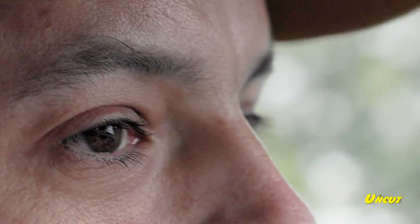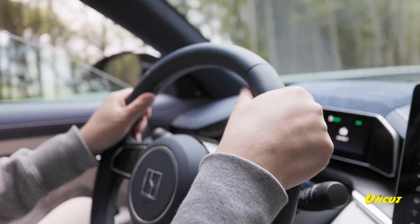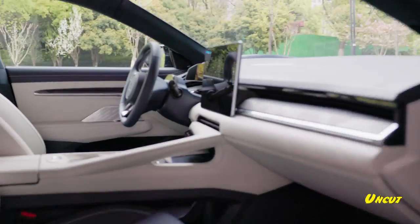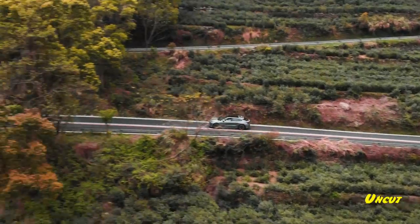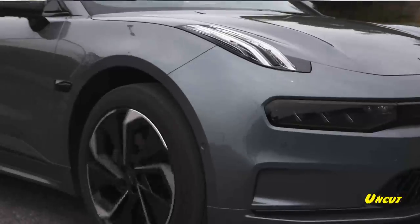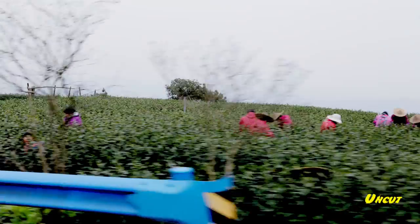Despite the pandemic affecting the supply chain, a chip shortage and a smaller experience network, Zeeker has managed to deliver over 14,000 cars in five months. It has also opened 13 experience stores with plans to expand to over 300 across China by the end of this year, pandemic permitting.